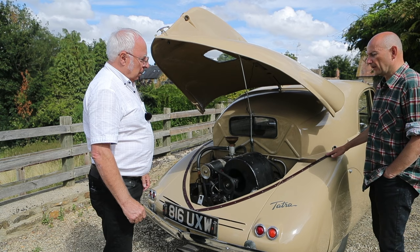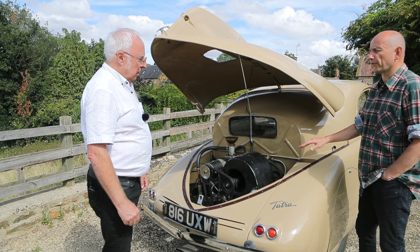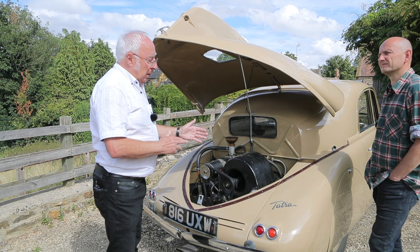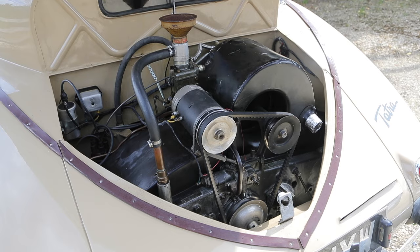Another thing we hear about these rear-engine Tatras is that they're tricky to drive — it's very easy to lose control of them, maybe more so the V8s than the four-cylinder cars. Is that true? Well, it's a good and familiar point to raise. Just consider what we've already covered: the large car compared with this one, which has its air and oil-cooled engine that is literally half the length of the V8, but it's still right out the back of the car.